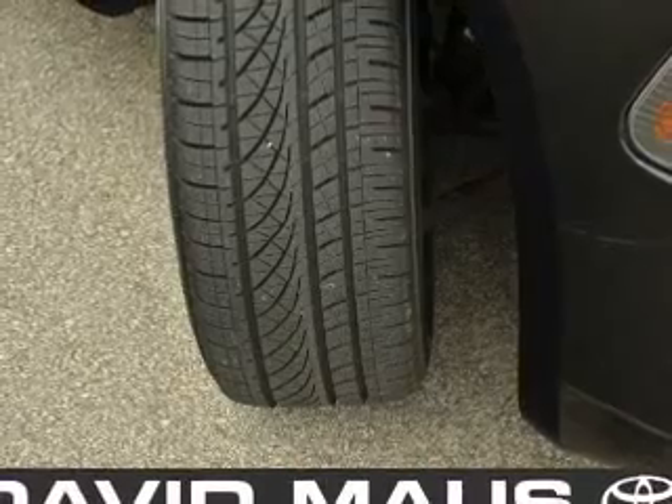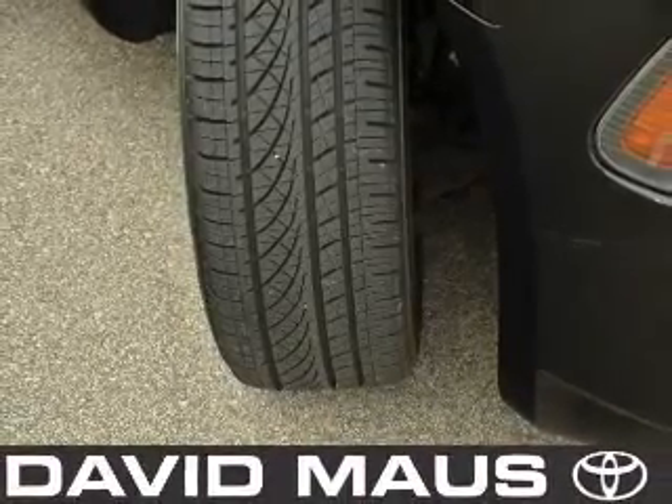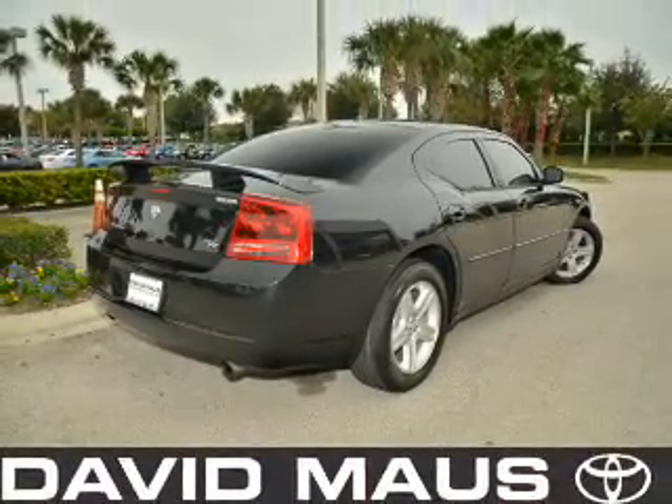Premium wheels give a more luxurious look. Treat yourself to the splendor of a premium sound system. The anti-lock braking system will help deliver you safely to your destination. The sunroof lets fresh air in.